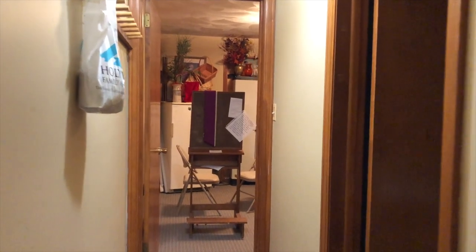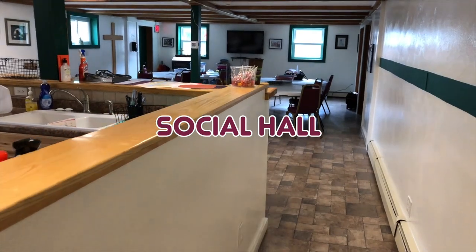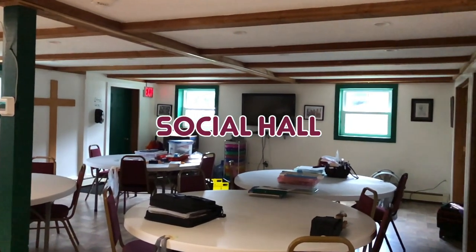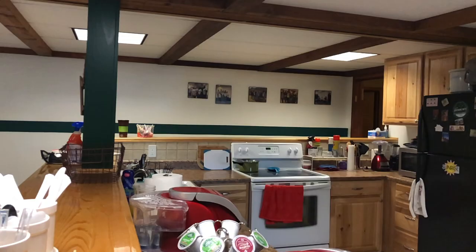This hallway leads into the sacristy where confessions are held. This is our social hall. The social hall is where events like EPL, or E-Pray Love, as well as Alpha and various other events are held.